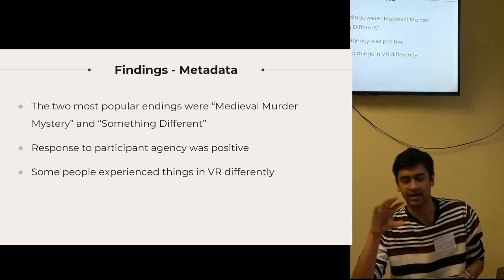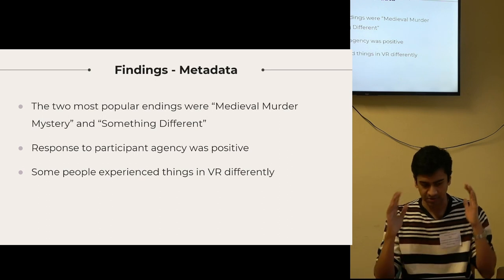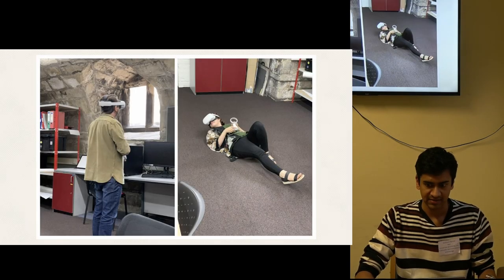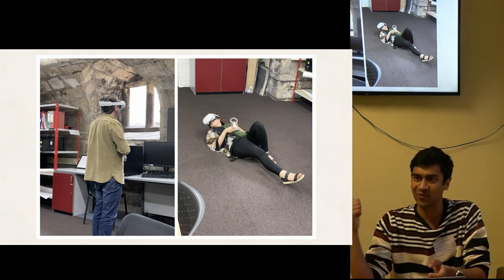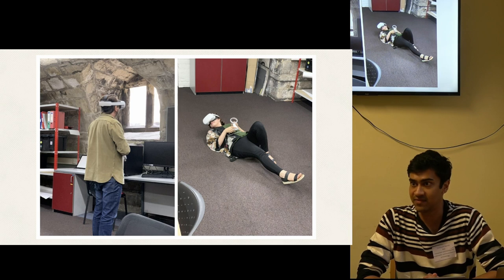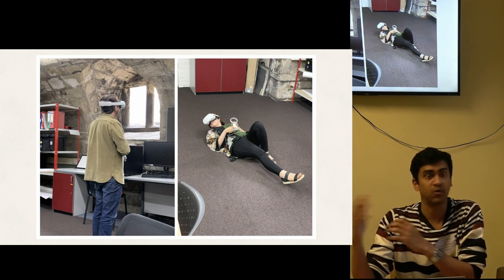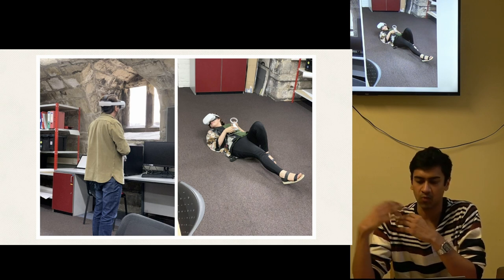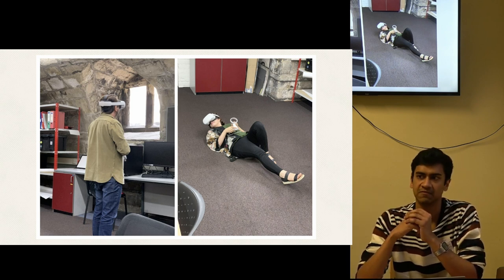Probably the most interesting and unexpected result was how some people experienced the story in VR. Some stood, some were absolutely motionless and refused to turn around, some sat on chairs. One participant stood for the entirety of the story just staring at the wall for six or seven minutes. Another person first sat and then lay down on the ground — this was during a point in the story where the environment and mood changes quite a bit. They said in their comments that experiencing this in VR while lying down created an intangible sense of space that couldn't really be felt through traditional media.